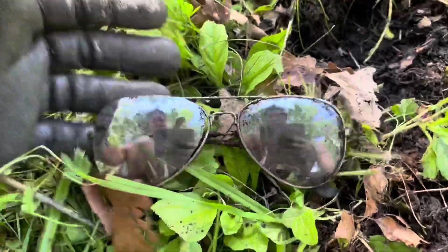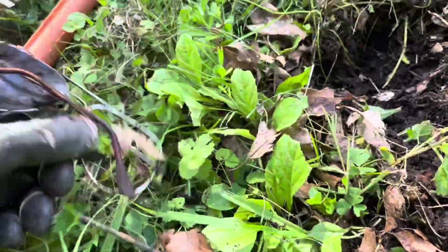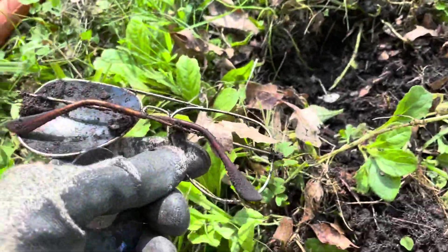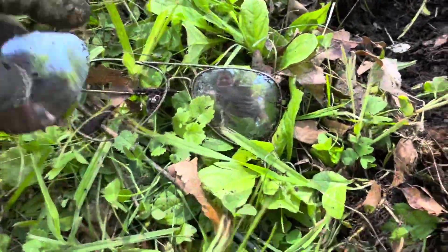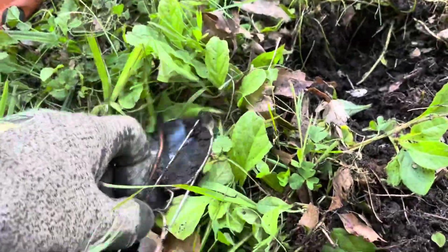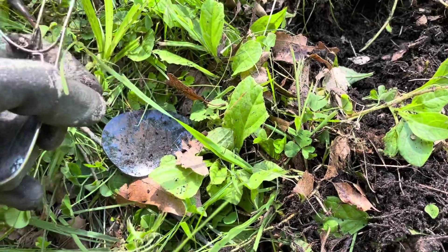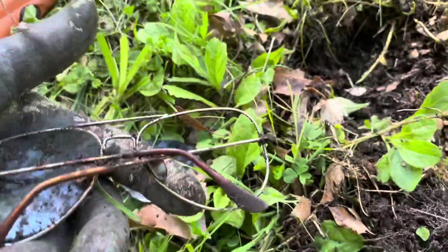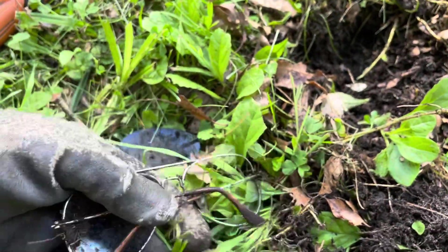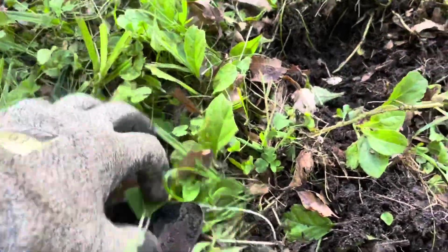Alright, moving on. We got some sunglasses here. Ten minutes and counting — I knocked the lens out trying to find it. I couldn't pinpoint it because everywhere I stuck the pinpointer, of course, I got metal. Doesn't look like they were anything expensive. I don't know, maybe there's something else here too. Can't tell the brand. Check them out later, but I doubt they're any good. Moving on.